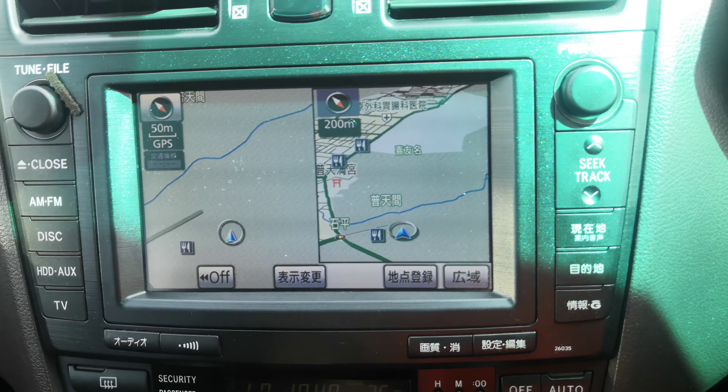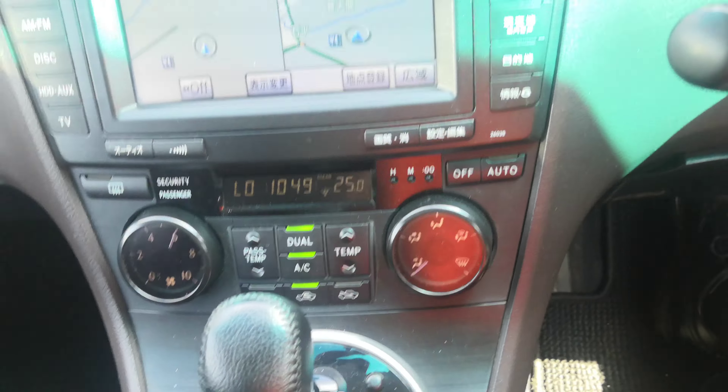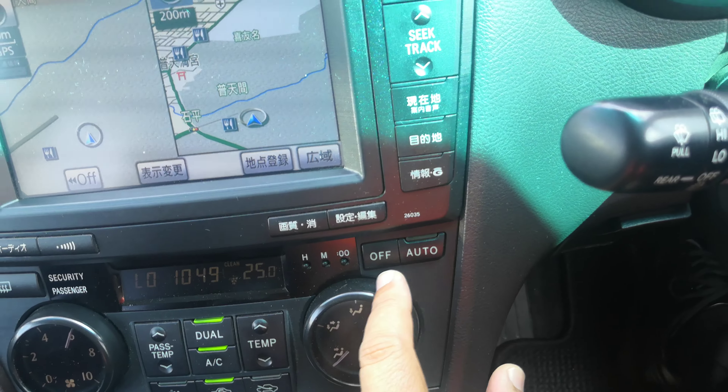Off to the left here you do have your radio. This one does have a rear camera. Then you have your air conditioning controls — let's lower the temperature a bit.